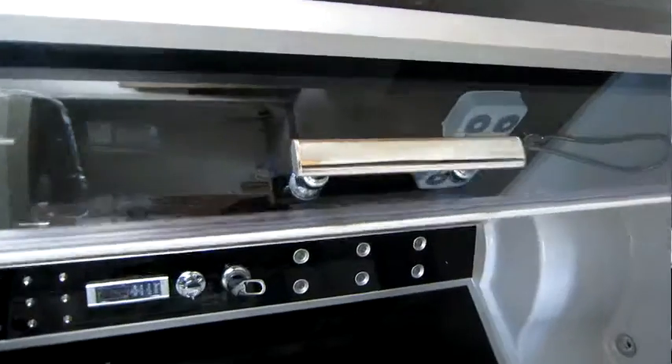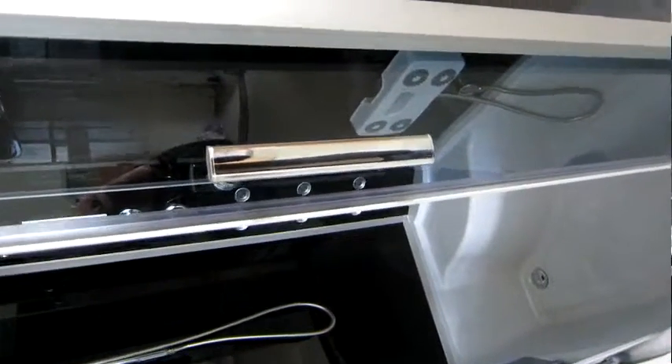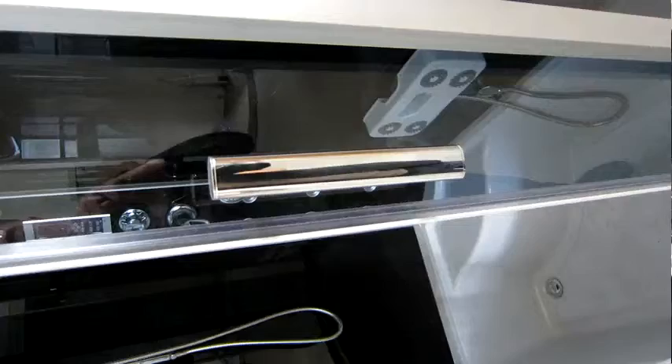These handles are chrome plated. They are made of stainless steel and the distance is around 30 centimeters.